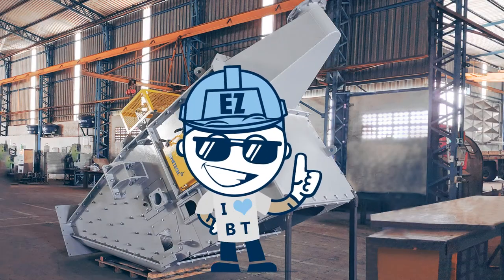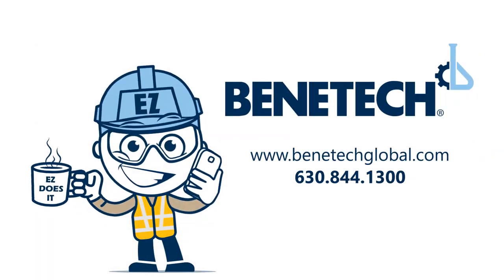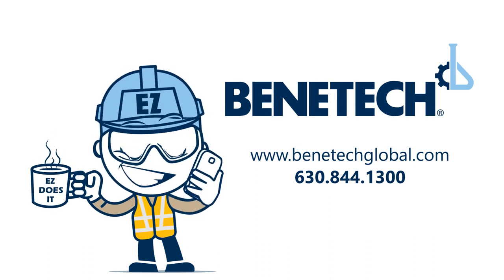It's easy to see why EZ loves Benetech, and why you will too. Benetech — solutions for all your dust mitigation and bulk material handling needs.